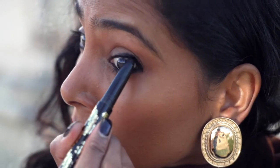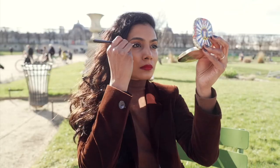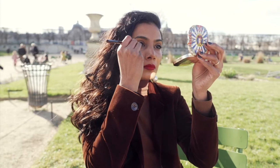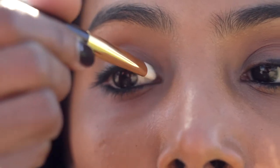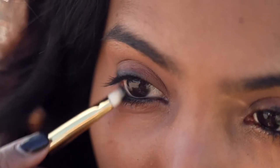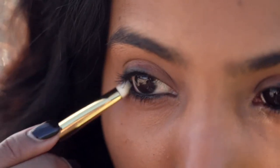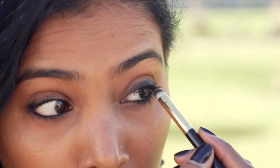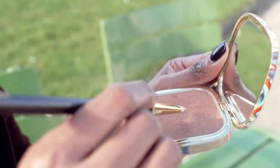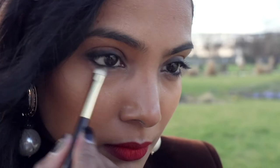Once I finish the application, I go in with my small brush and just blend out the edges. You just have to do very short movements and this will give that nice, smudgy, soft effect. To soften the liner even further, I'm going back into my bronzer and applying it on the edges of the black liner.